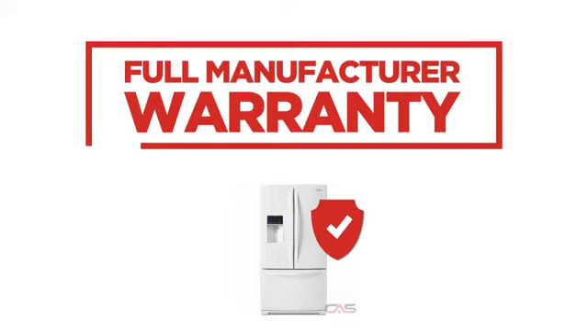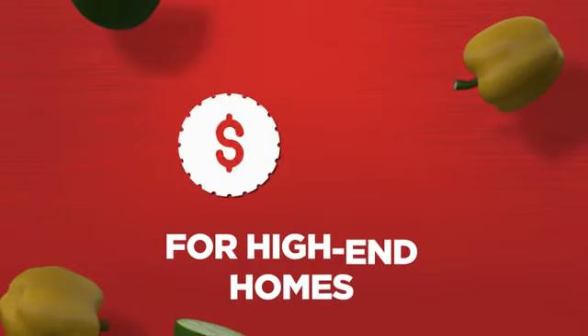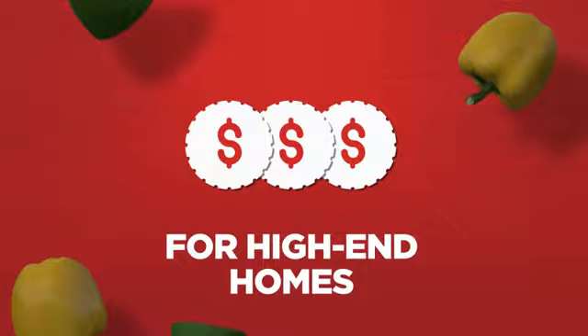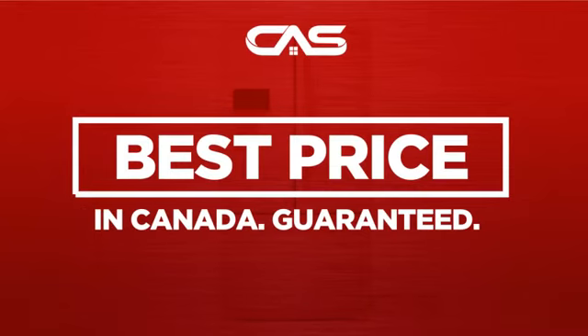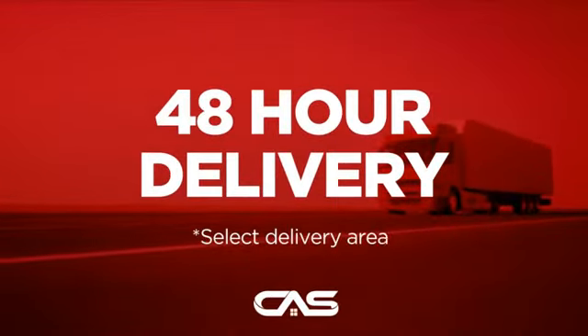Backed with a full manufacturer warranty, all make it a great refrigerator for high-end homes. And only at Canadian Appliance Source you get this refrigerator at the best price in Canada. Plus, it can be delivered within 48 hours.